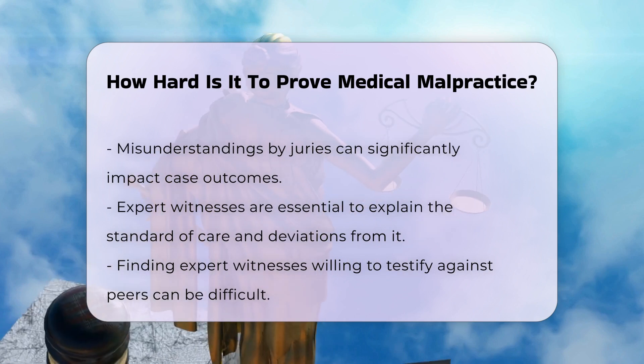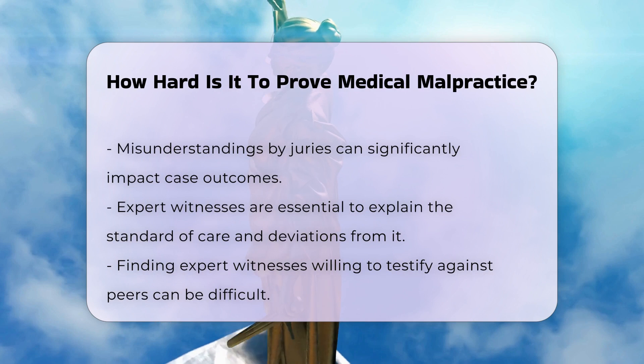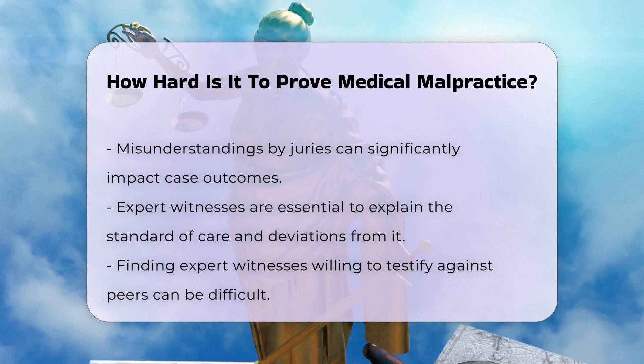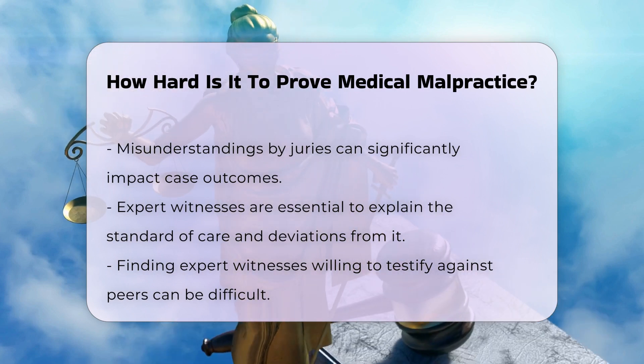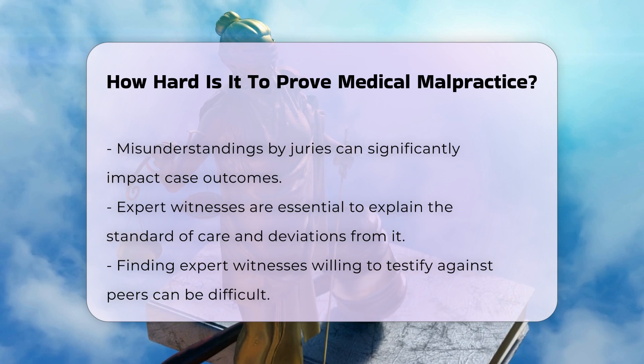Expert witnesses play a crucial role in medical malpractice cases, as they are needed to explain the standard of care and how the defendant deviated from it. However, finding expert witnesses willing to testify against fellow health care professionals can be challenging.